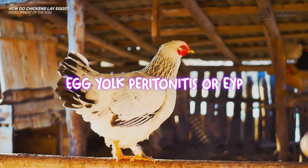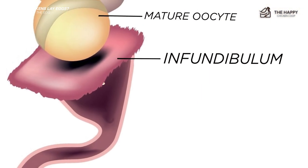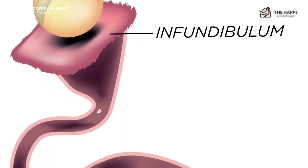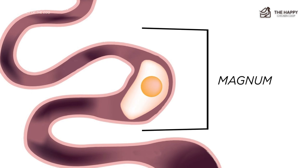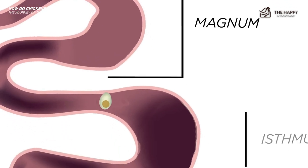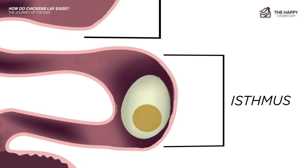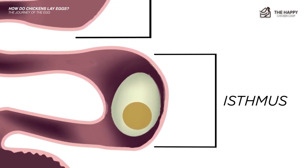Now let's get into the journey of the egg. The infundibulum is the beginning of a long and complex journey. If the egg is going to be fertilized, it will happen in the infundibulum. Next, the journey takes us to the magnum, where about half of the egg's albumin will be added — a process that takes around three hours. The isthmus comes next. This area determines the shape of the egg and is also where the inner and outer membranes are added. The yolk is now enclosed in a protective sac.